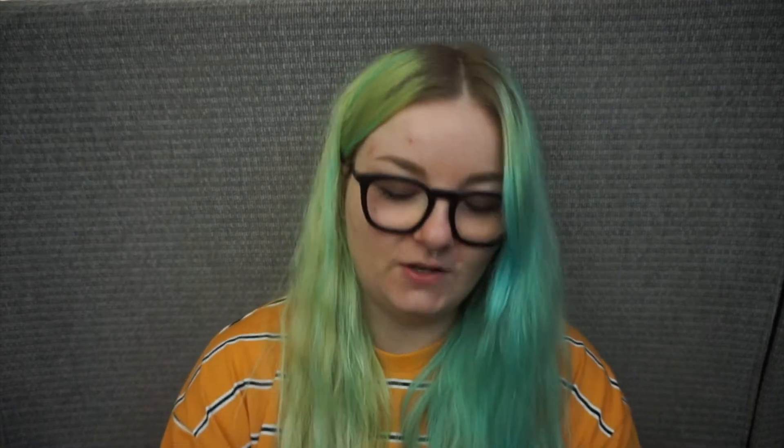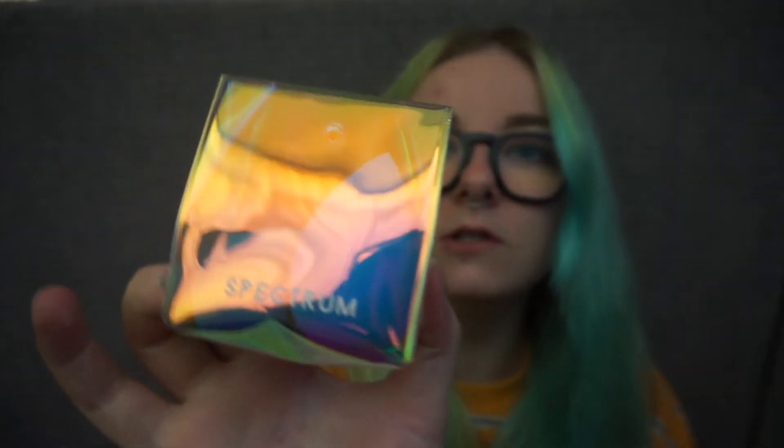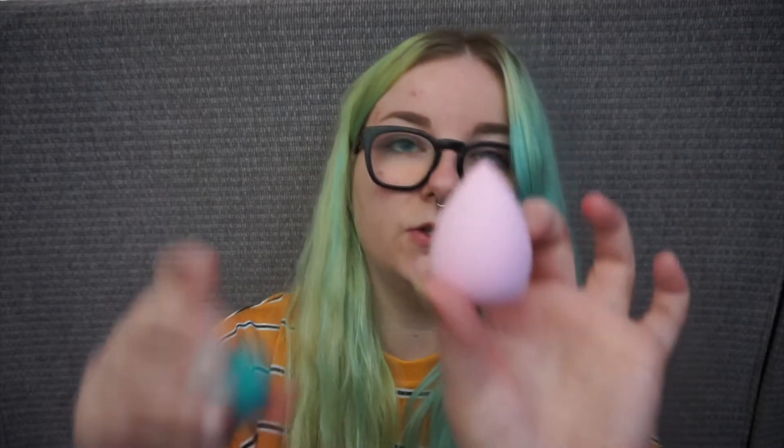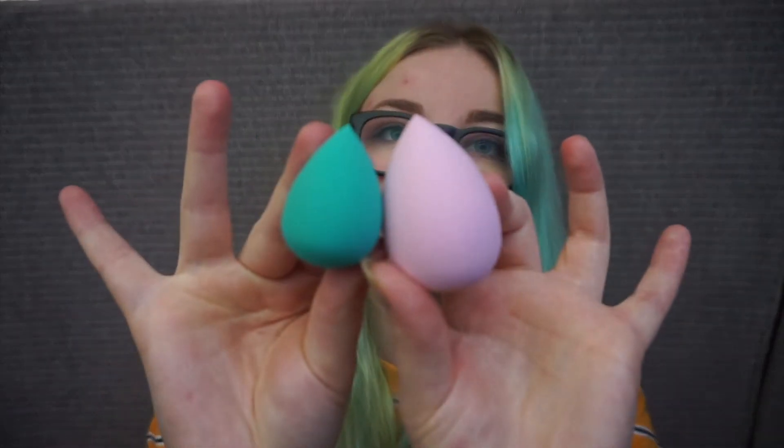I wanted to get this for a very long time and I'm happy that this is my first ever set, and it makes me really happy to show you. I'm going to start with the little blenders. They've got a cute little design. They're just beauty blenders, two different sizes. I'm excited to use these because I've never actually used a beauty blender before — I've never had one. I've had a makeup brush before, but that's it as far as makeup tools go with me.